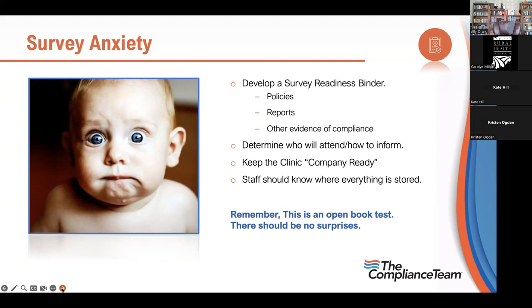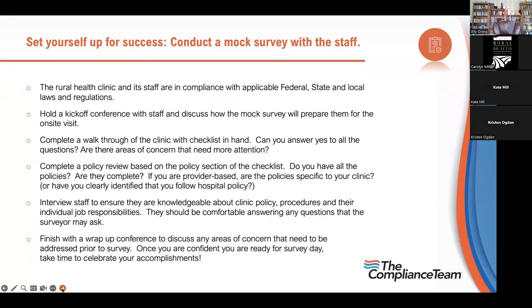Remember this is an open book test — there should be no surprises. You know the rules, so live by them and you can rest easier. A great way to do that is to occasionally conduct a mock survey with your staff. Hold a kickoff conference, prepare them for the on-site, then complete a walkthrough of the clinic with your checklist in hand. Can you answer yes to all the questions? Mark areas of concern with a red pen.